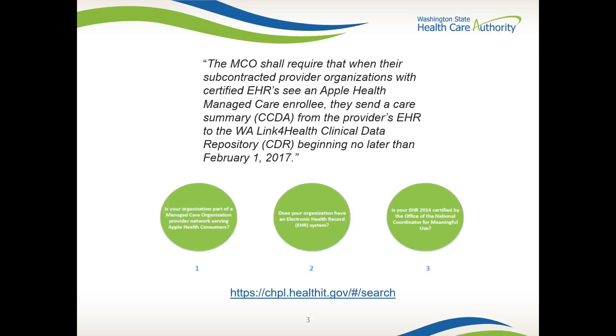This enables clinicians to achieve better results for their patients and improve overall community health. Authorized users can view CDR data in two ways: initially through a clinical portal, and eventually they can import it from the CDR into their EHR system to view it using their standard workflow.